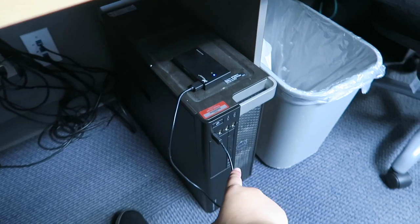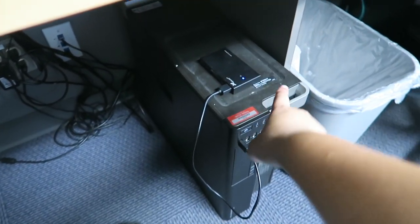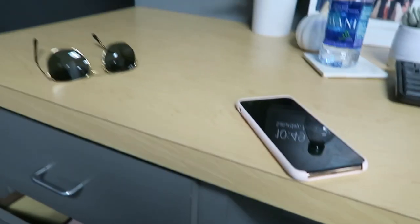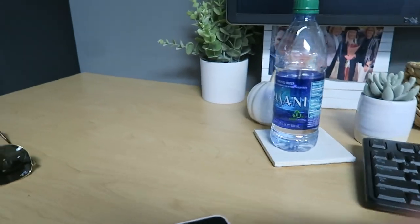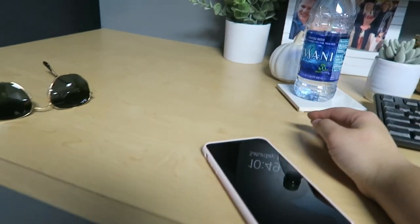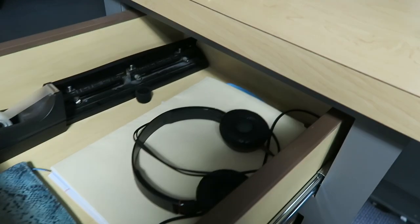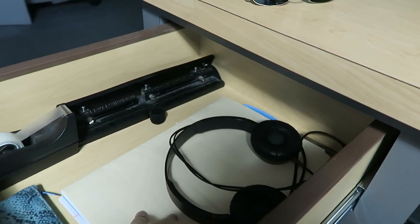Then we have the keyboard and my mouse and the mouse pad that you guys saw me get. Here's the actual computer — all the hardware — and this is an SD card reader. Over here, when I'm normally working, I keep my notebook and planner, and then any papers I might need for the day.